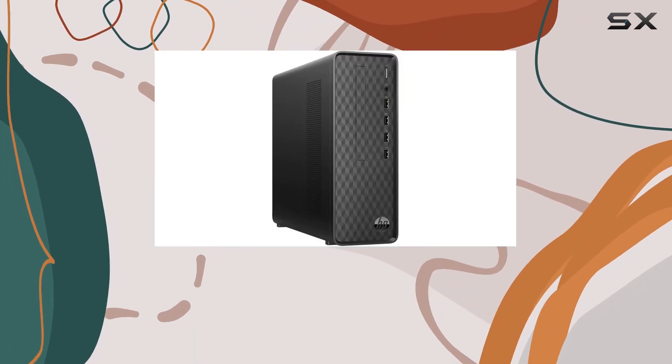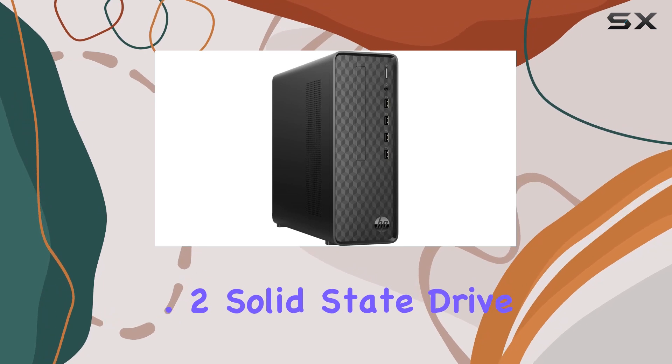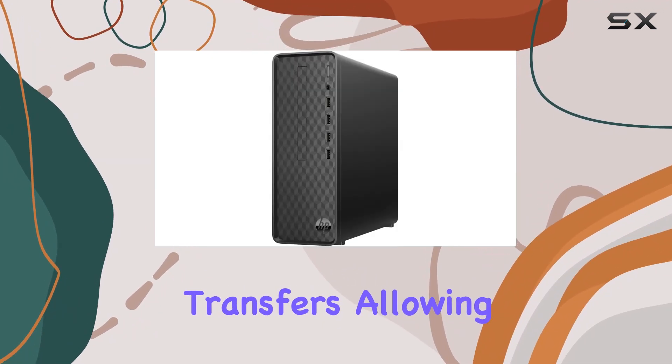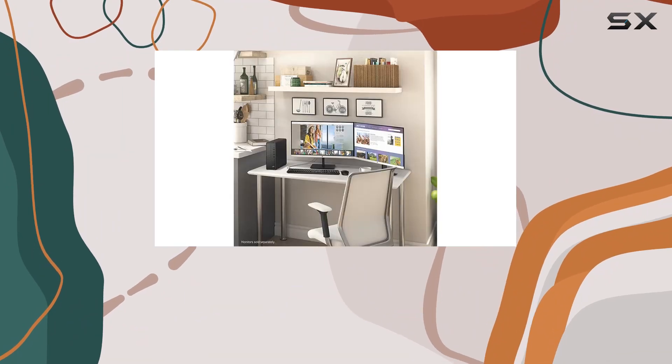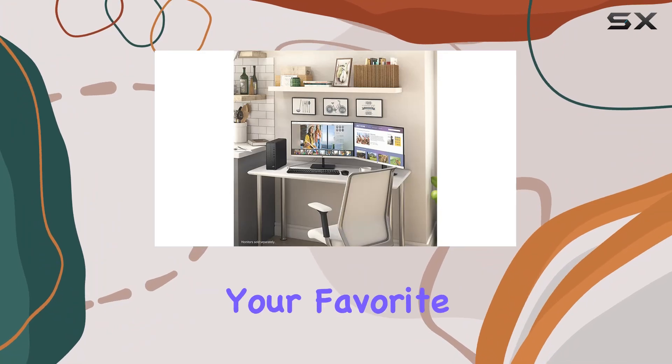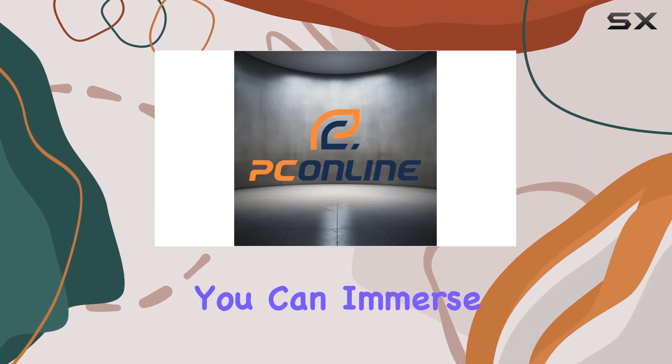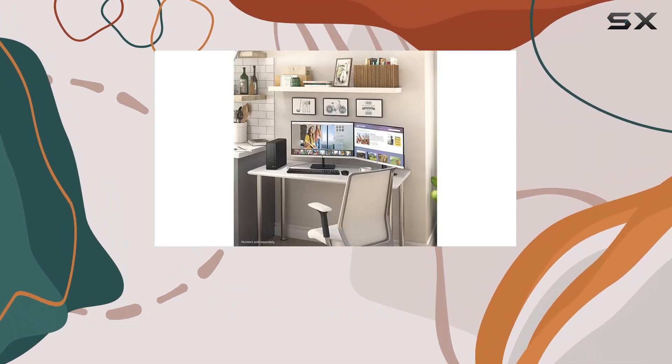The 2TB PCIe NVMe M.2 solid-state drive ensures lightning-fast boot-up times and swift data transfers, allowing you to spend less time waiting and more time being productive or enjoying your favorite content. And with Intel UHD Graphics 730, you can immerse yourself in vibrant visuals and smooth graphics.